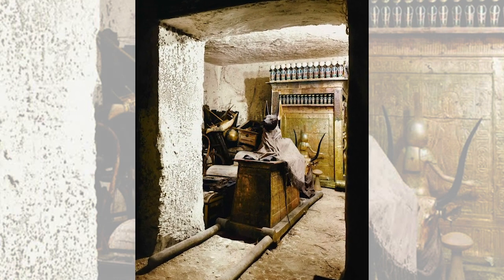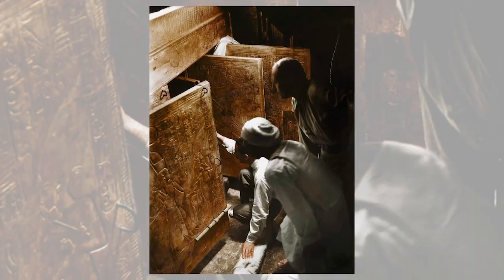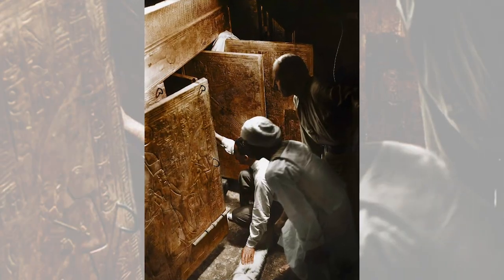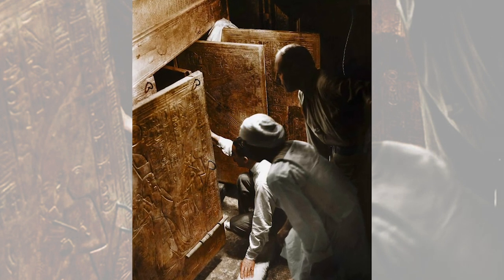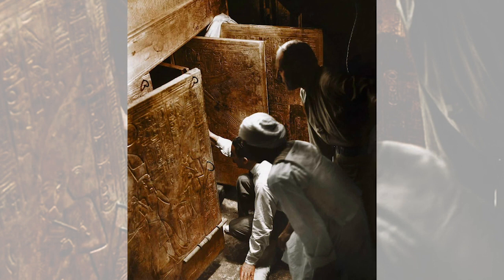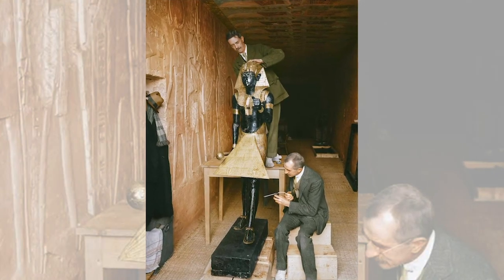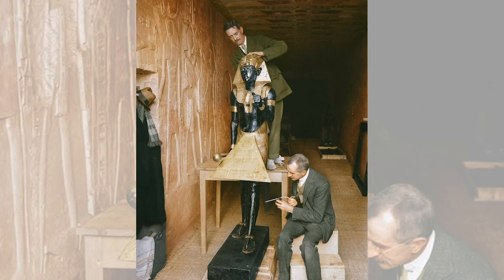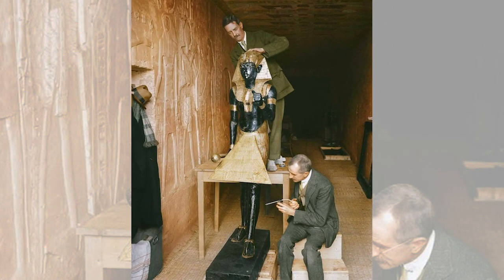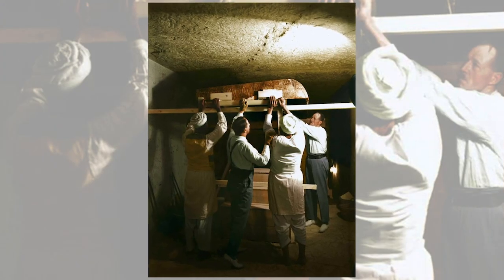The tomb was robbed at least twice in antiquity, but based on the items taken — including perishable oils and perfumes — and the evidence of restoration of the tomb after the intrusions, it seems clear that these robberies took place within several months at most of the initial burial. Eventually, the location of the tomb was lost because it had come to be buried by stone chips from subsequent tombs, either dumped there or washed there by floods. In the years that followed, some huts for workers were built over the tomb entrance, clearly without anyone knowing what lay beneath.